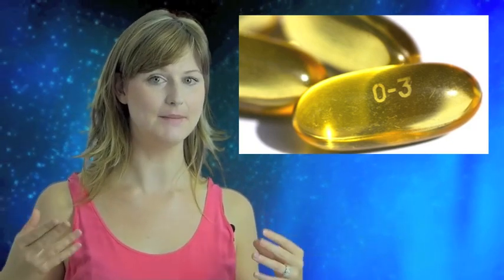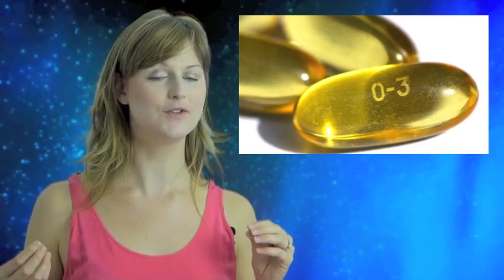Omega-3 fatty acids are called essential fatty acids because our bodies need them but we can't make them ourselves, so we need to get them from our food. Omega-3s are powerful anti-inflammatory and antioxidant compounds that are used to treat many inflammatory chronic diseases, including atopic dermatitis, or eczema, which is a very severe form of dry skin.